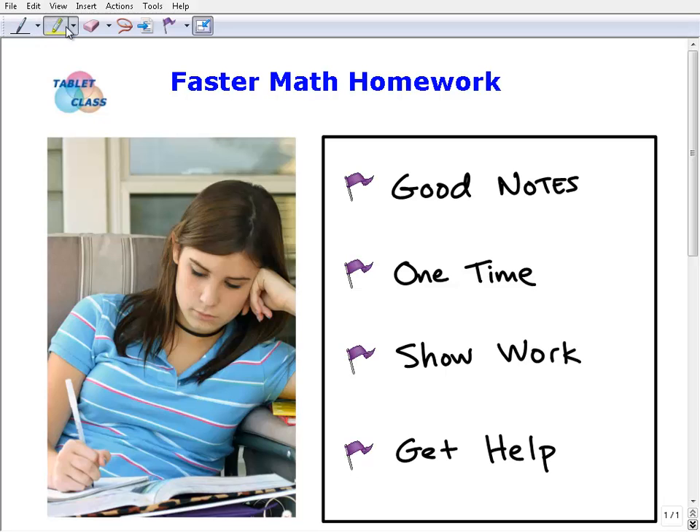Hello, this is John from Tablet Class Math. I want to put together a quick video for students that struggle with their math homework. The idea here is faster math homework — get your homework done quicker, but do it correctly. You don't want to just scribble something on a piece of paper and hope for credit. What I'm going to help you with is how to be really effective with your math homework and do a great job.